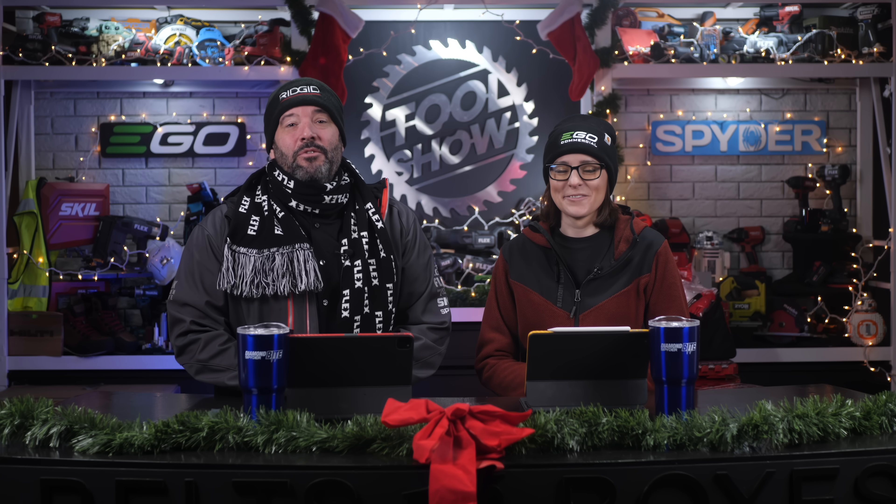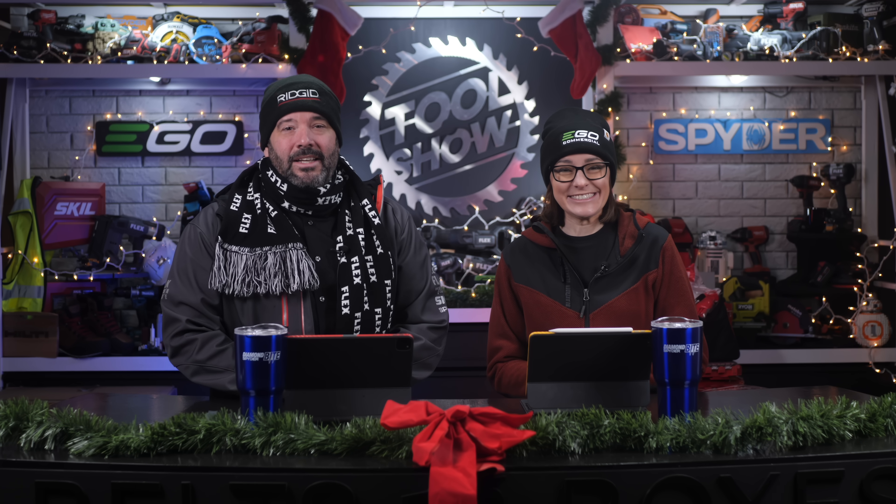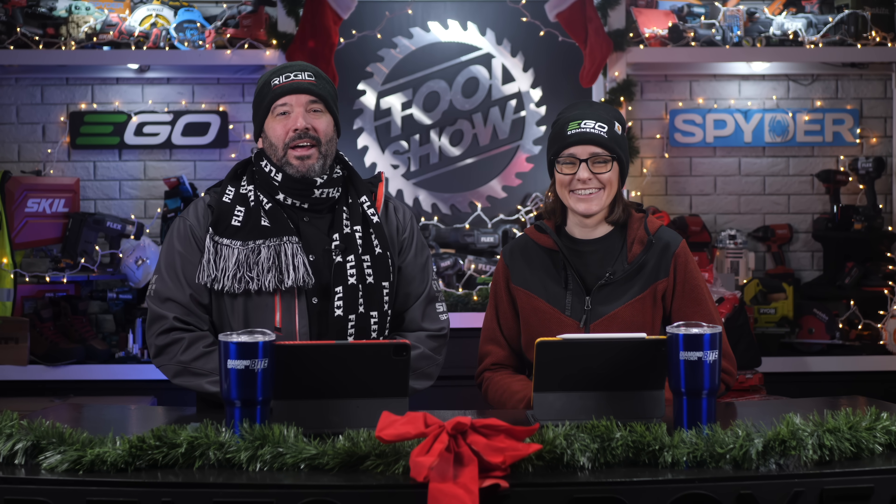Thank you. Also, a special thanks to Flex, Skill, Milwaukee, DeWalt, Ryobi, Metabo, Ohio Power Tool, and Spider for helping us with giveaways as well. And if you're not a channel member yet, be sure to click Join after you subscribe for details. We hope to see you at our next party.